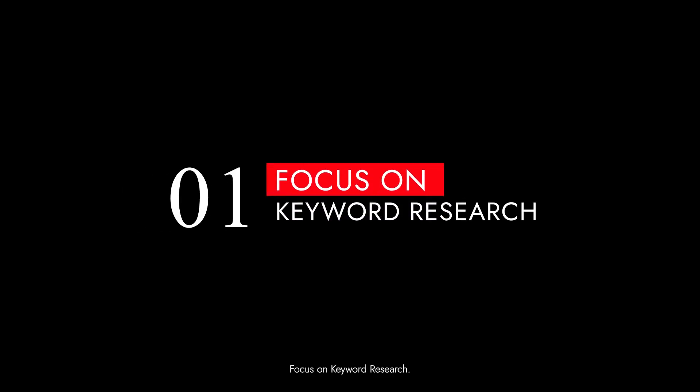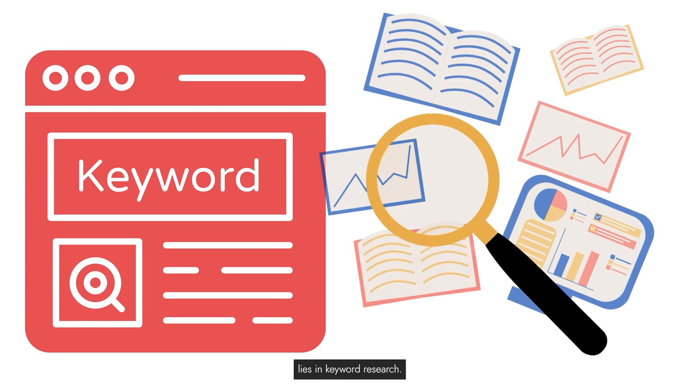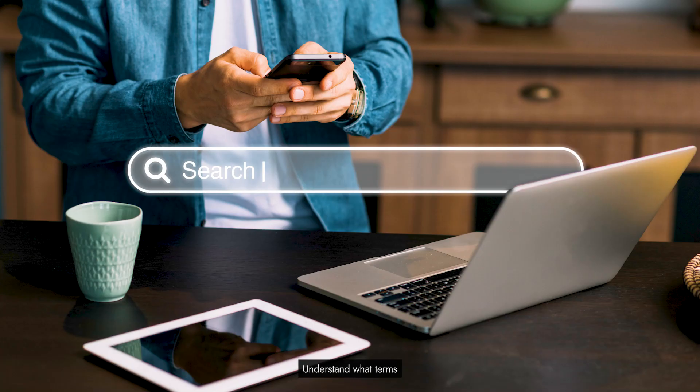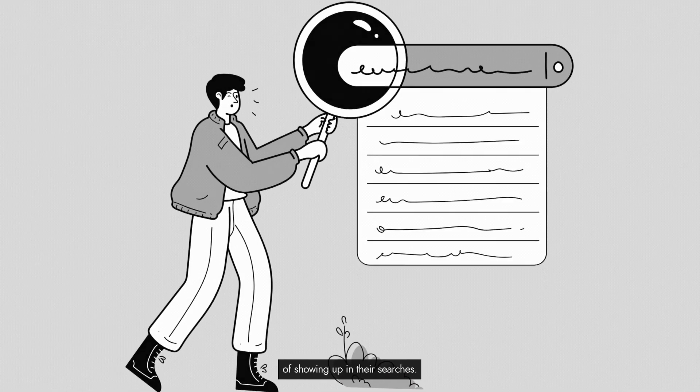Tip 1: Focus on keyword research. The foundation of successful SEO lies in keyword research. Understand what terms your potential players are searching for and tailor your content to match those queries. This will increase your chances of showing up in their searches.